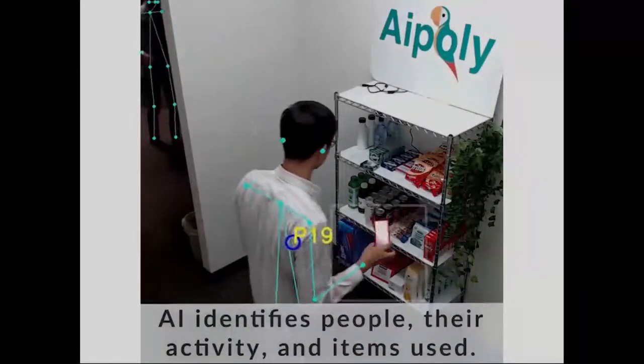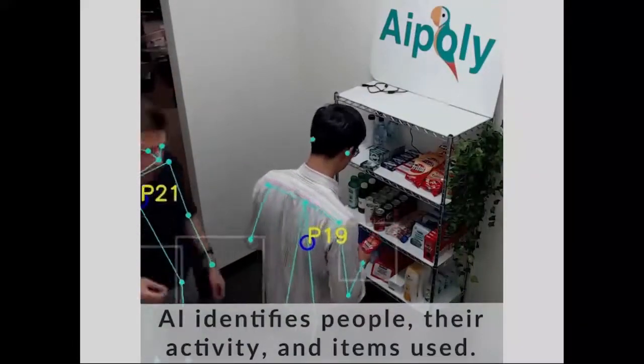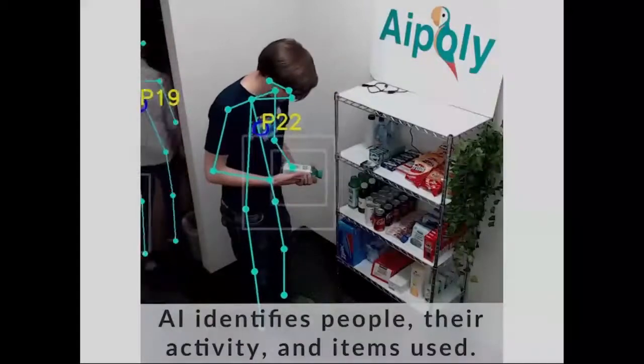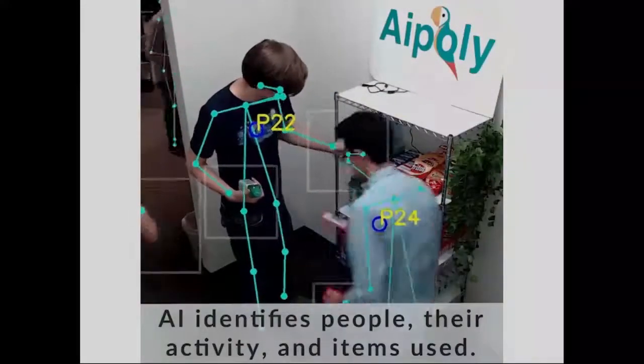We map out people's limbs and track people as they walk around the store. We've got cameras everywhere, tracking humans as well as products. We showcased that at the Consumer Electronics Show in January this year, and since then we've had over 300 inquiries from all over the world — retailers wanting to work with us. It's really exciting going forward with lots of different projects.